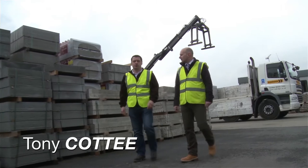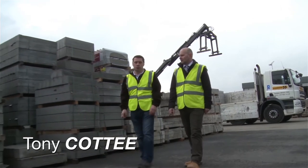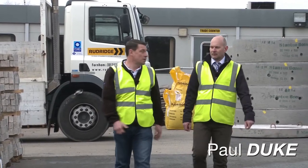Hello and welcome to another Rudridge tutorial video. Today I'm joined by Paul Duke, the General Manager of Rudridge. Paul, what are we looking at today?